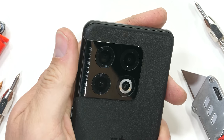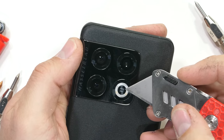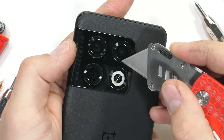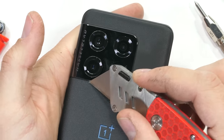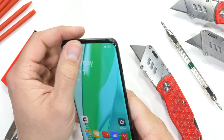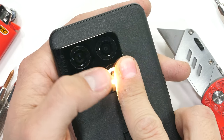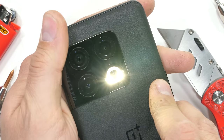The cameras on this phone are where Hasselblad comes in with their color calibration. This main 50 megapixel camera can support 12-bit RAW images, which is a pretty big deal on paper. The other two cameras — an 8 megapixel telephoto and a 48 megapixel wide angle — are protected with glass as well. The ring flash also has its own glass lens, dual tone with both LEDs at the bottom and a kind of light bar effect up at the top. No complaints so far.